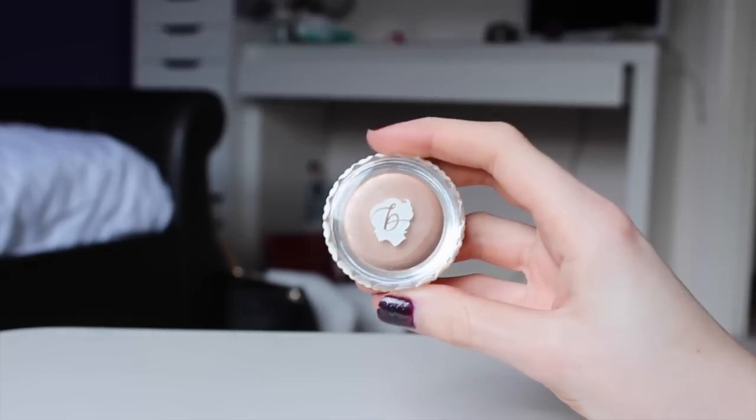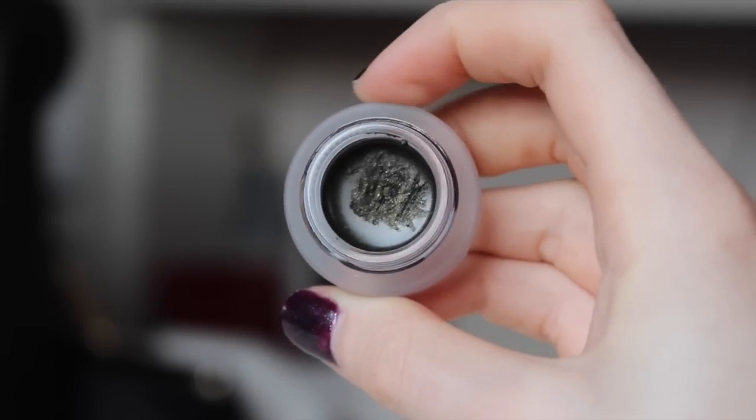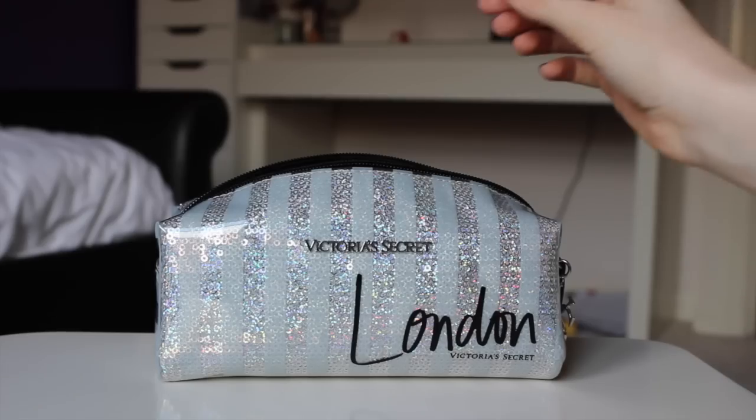Moving on to eyes — for eyeshadow I've been really liking the Benefit Cream Eyeshadows because they're so quick and easy to put on and they're so nice and creamy. The shade I've got in my bag at the moment is Bikini Teenie, literally just a champagne colour and it's so nice. For eyeliner I've been really liking gel eyeliner — I've got the Maybelline New York Gel Eyeliner in colour 08 Black Gold.